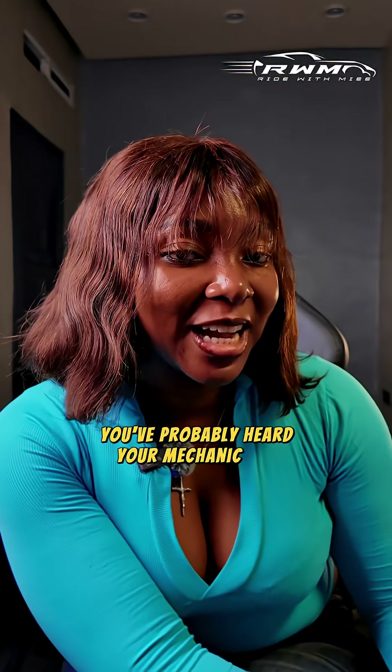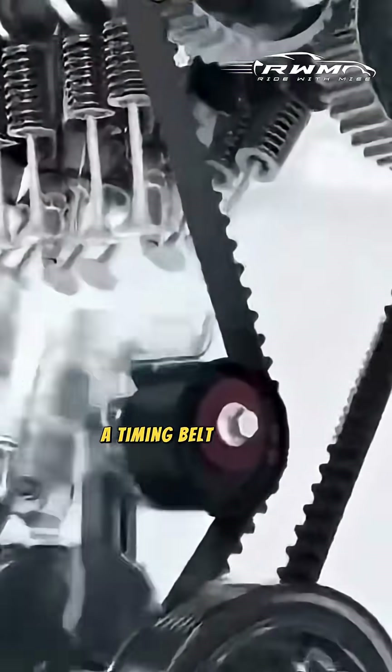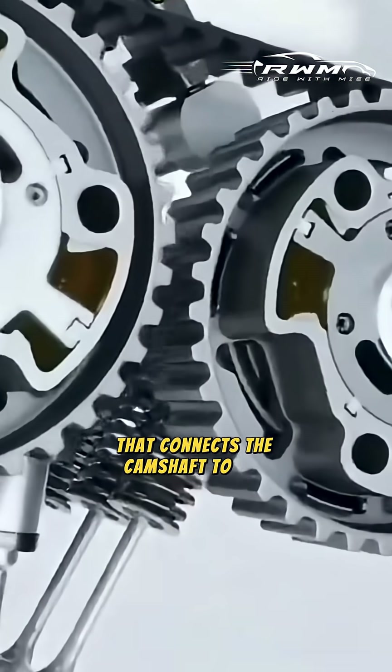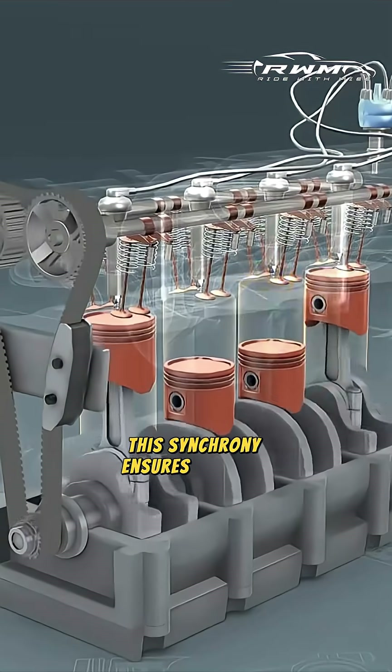Listen up — you've probably heard your mechanic say something about timing and don't know what it means. In one minute I'm going to explain: a timing belt or chain is an important component in your engine that connects the camshaft to the crankshaft and ensures that they move in the same rhythm.